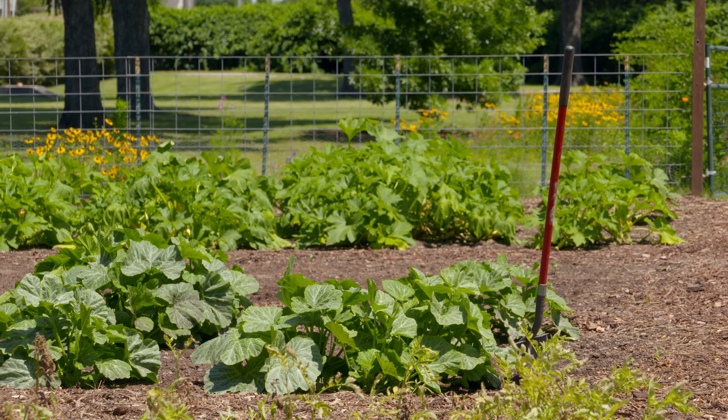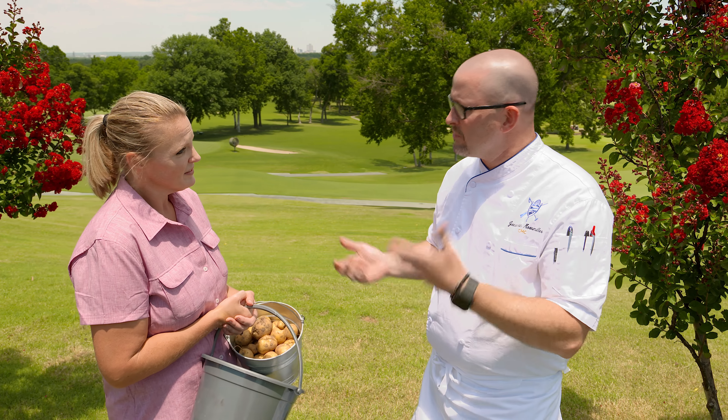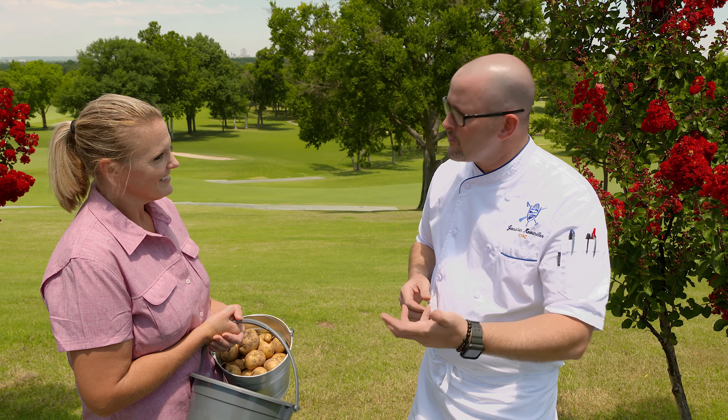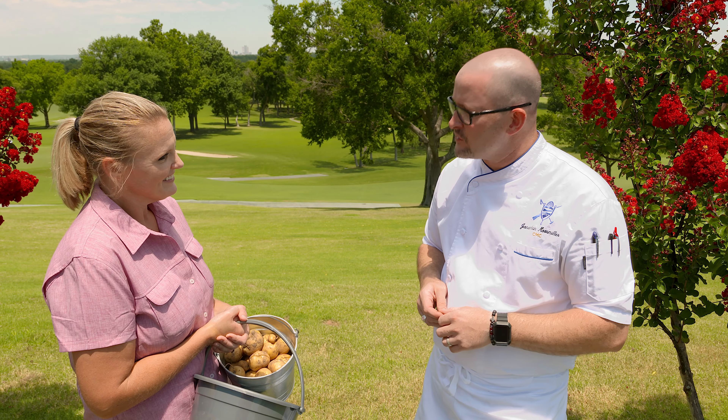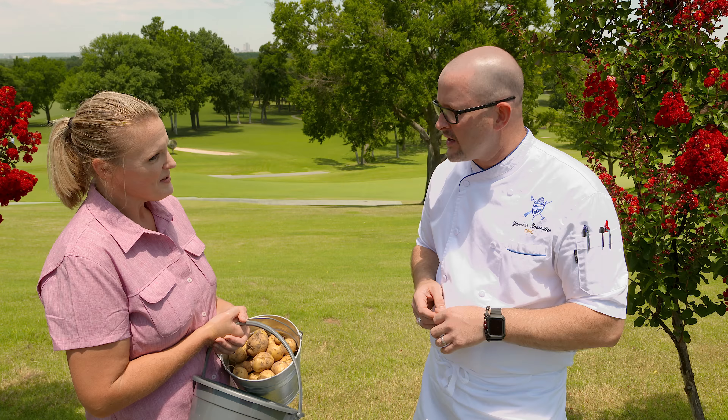Are you still obviously buying some things, though, because you never know? We are buying some things, and even when we plan something out for the week, something might not be quite ready yet, or the weather might not have cooperated, so we might be a day or two behind schedule. So we always have some contingency plans in our pockets, but we really always try to focus on as many of those garden items as possible.